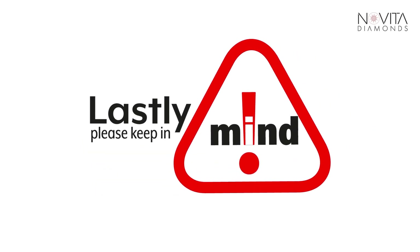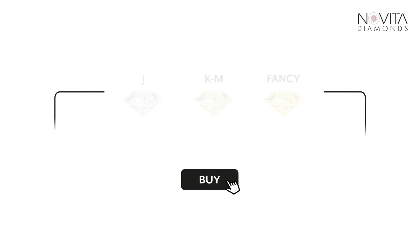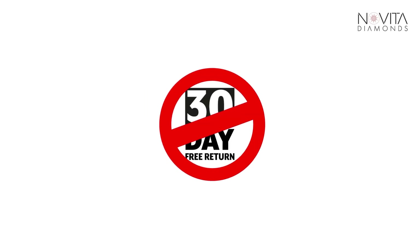Lastly, please keep in mind that if you select a diamond of J colour or below, you void Navita Diamonds' 30-day free return policy.